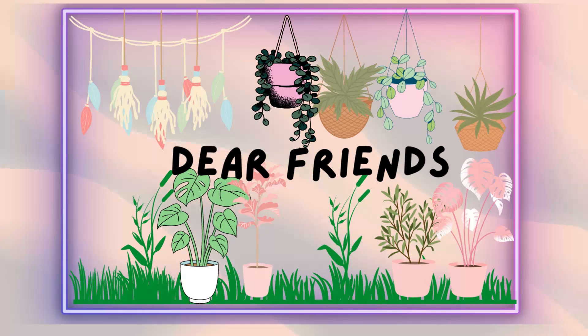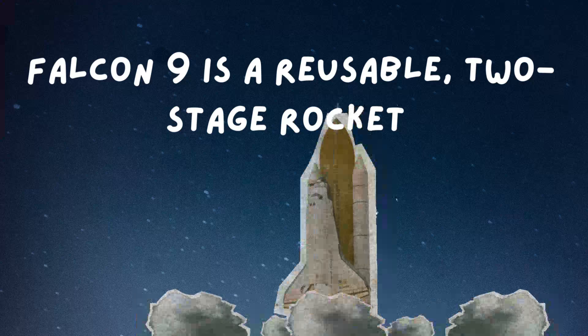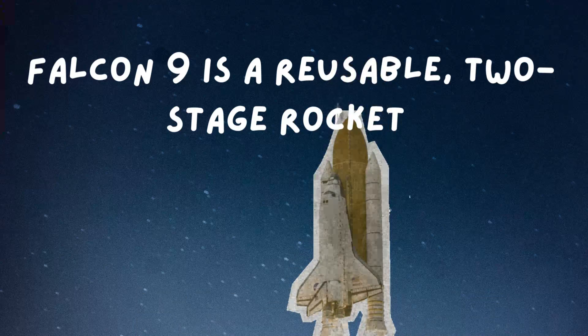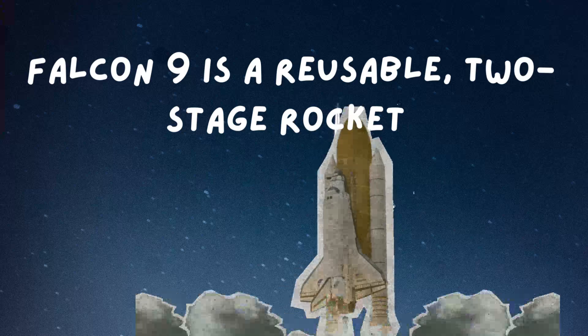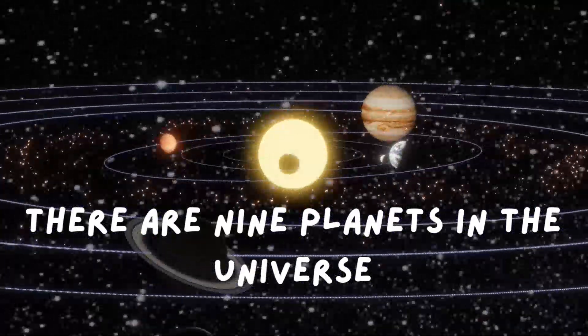Dear friends, do you know that Falcon 9 is a reusable, two-stage rocket? There are 9 planets in the universe.